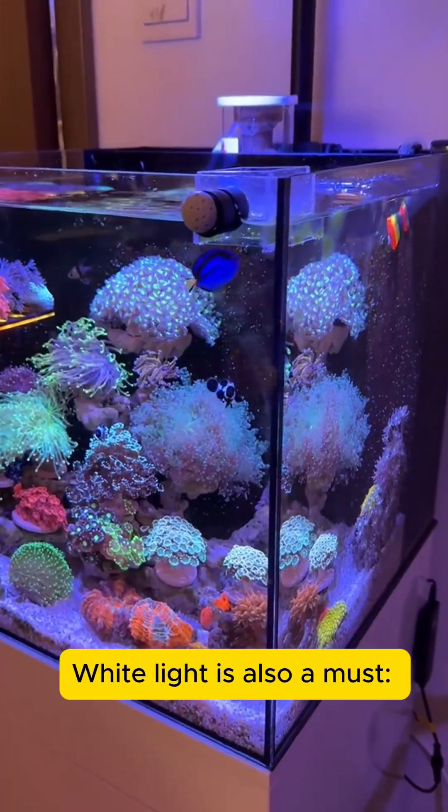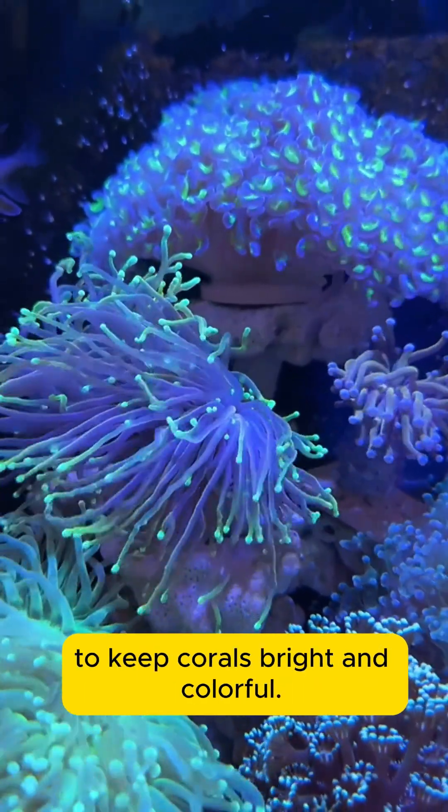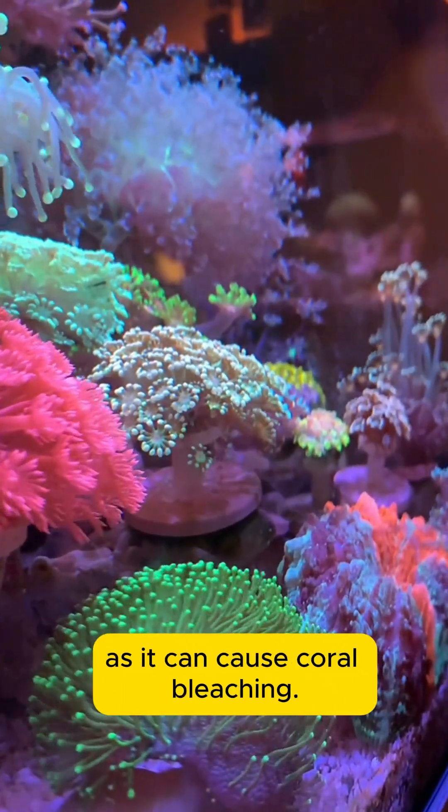White light is also a must. It neutralizes excess blue light for better visibility and balances zooxanthellae growth to keep corals bright and colorful. Avoid using overly strong white light, though, as it can cause coral bleaching.